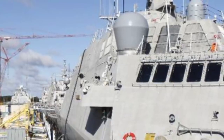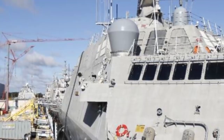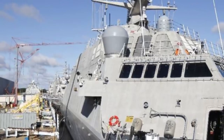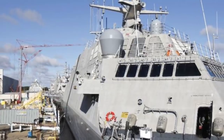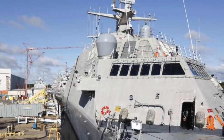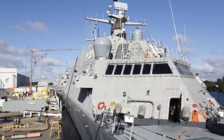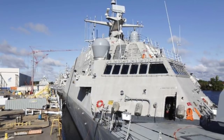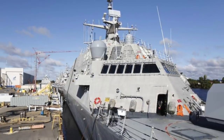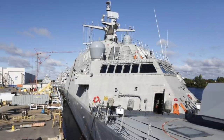The Littoral Combat Ship is a set of two classes, the Independence and Freedom. Construction of the Freedom class is spearheaded by Lockheed Martin at Fincantieri Marinette Marine Shipyard in Wisconsin, while that of Independence-class ships is led by Austal USA in Alabama. These are relatively small surface vessels primarily designed for operations near shore. During the late 1990s, the U.S. Navy understood that cruisers and destroyers would be vulnerable to attacks in shallow coastal waters, where they could be targeted by high-speed boats, missile-firing fast attack craft, small submarines, sea mines, and land and air-launched anti-ship missiles.